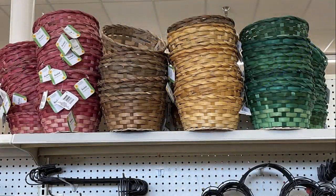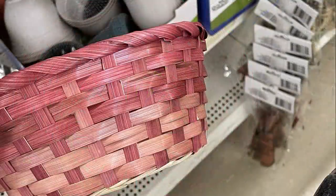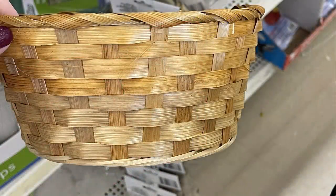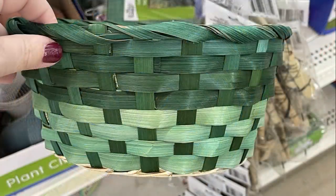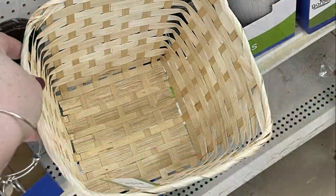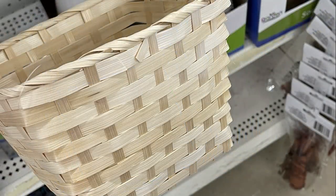The new baskets came in four different colors — dark brown, a pinkish-red, light brown, and a multi-color green with an ombre effect. Those were all the round baskets. I also found square baskets down a different aisle that were nine inches across — a pretty decent-sized basket.